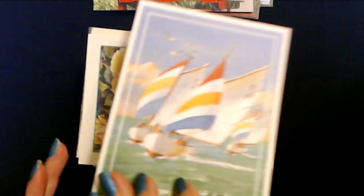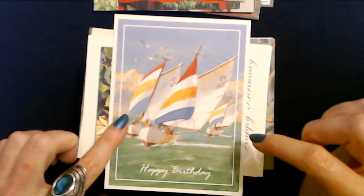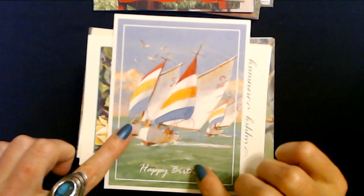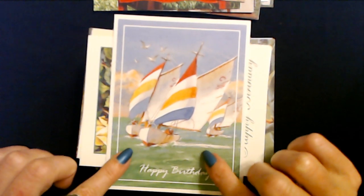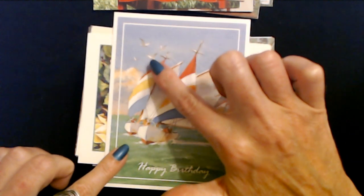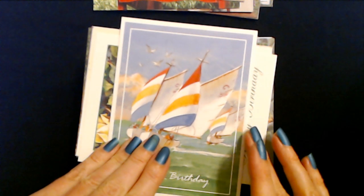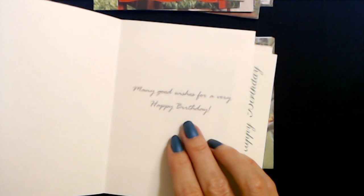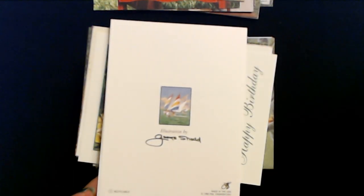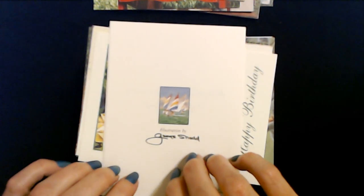Now we are getting back into the paintings. This is like a white watercolor - we have one, two, three sailboats on the water here. Beautiful day with some seagulls flying over. Happy birthday. Many good wishes for a very happy birthday. This one is from G. George Shod. And it's a PVA card.